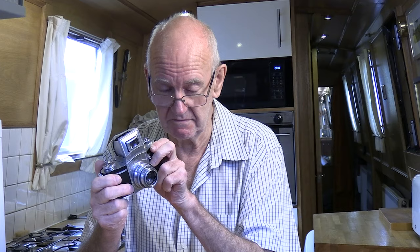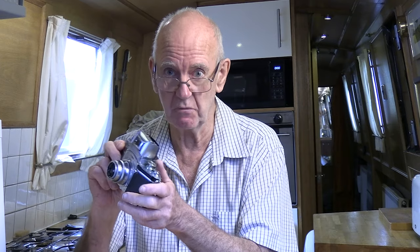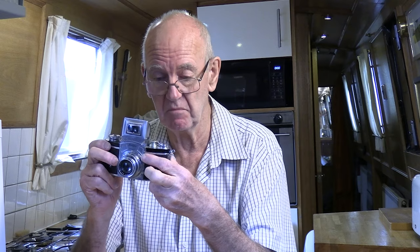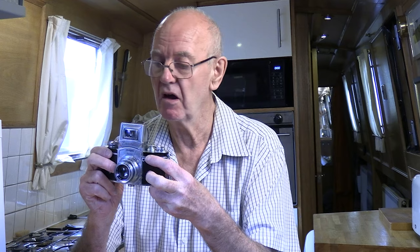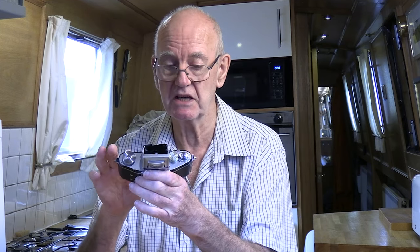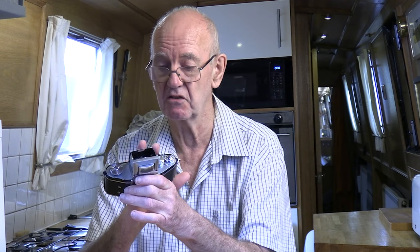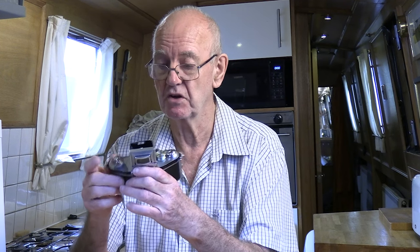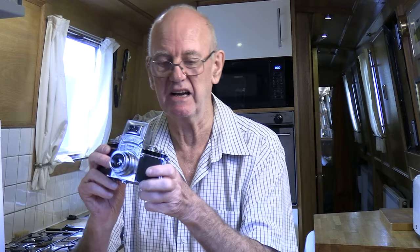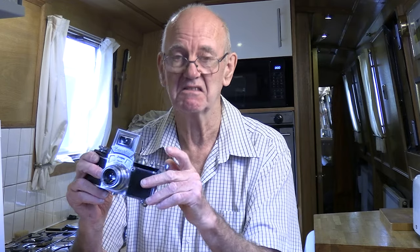One thing you may not have noticed is that everything is operated with the left hand — the wind-on and the shutter button are all left hand. The film goes from the right-hand side to the left-hand side, so the cassette goes in on the right. It's like driving on the right-hand side of the road.